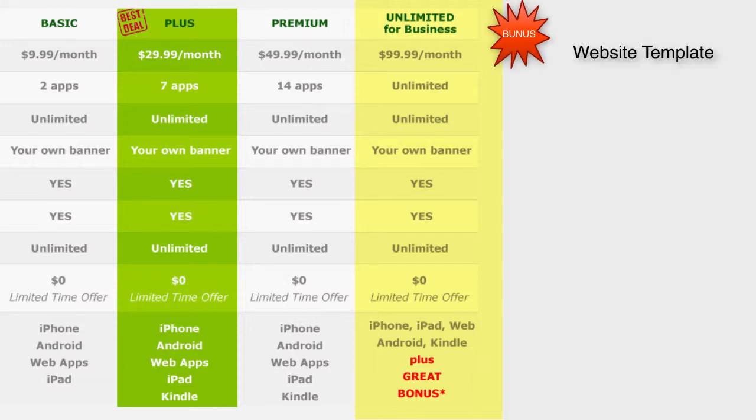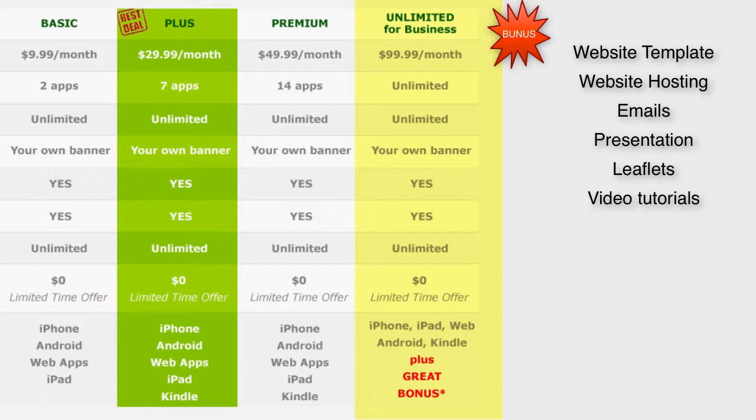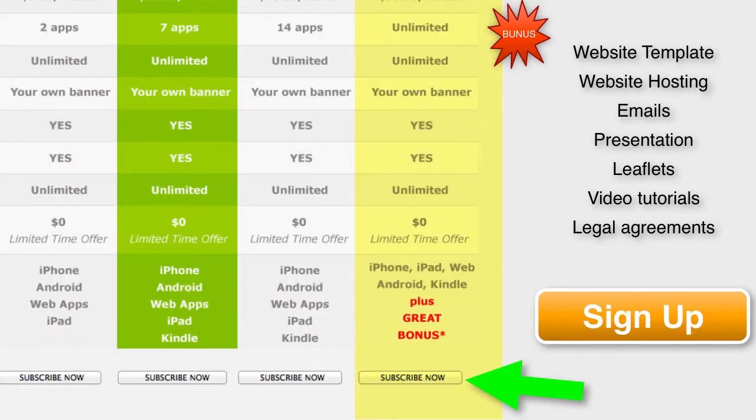We'll give you a professional website template based on Joomla or WordPress for your business, and free website hosting as well. We also provide you with already-made templates including emails to your prospect clients, presentations, leaflets, tutorials, client follow-up emails, a video pitch you can send to your prospects, and legal agreement templates for making and maintaining apps — so you can charge a monthly fee.